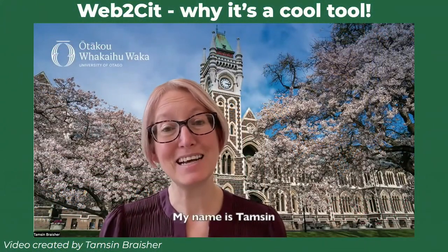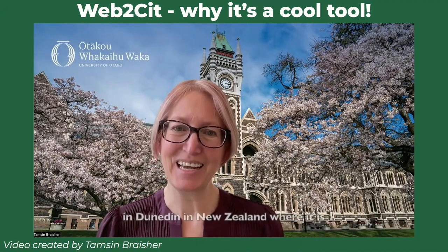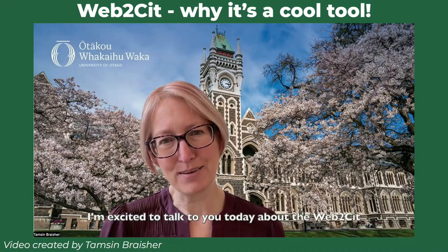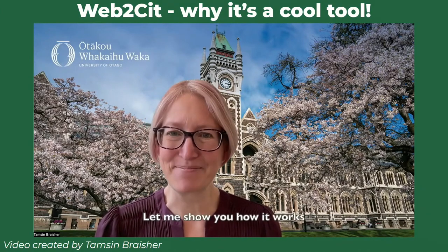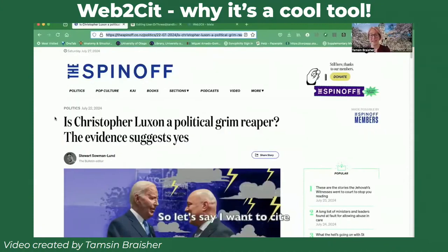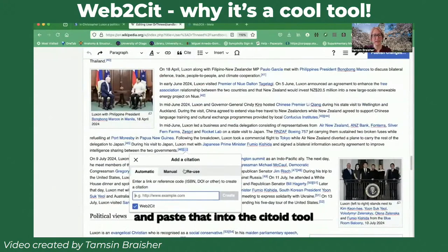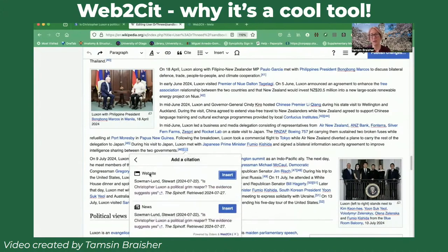Hello, everybody. My name is Tamsin. You might know me by my editor name, Dr. Thneed. I am a Wikidata and Wikipedia editor in Dunedin, New Zealand, where it is currently spring. I'm excited to talk to you today about the Web2Cit tool, which is a tool for collaborative citations on Wikipedia. So let's say I want to cite a news article about our prime minister on Wikipedia. I would copy the URL, go to Wikipedia, and paste that into the Citoid tool to create my citation. And you'll see that Citoid is going to suggest something that isn't quite perfect — it wants to use the website template for this news article.